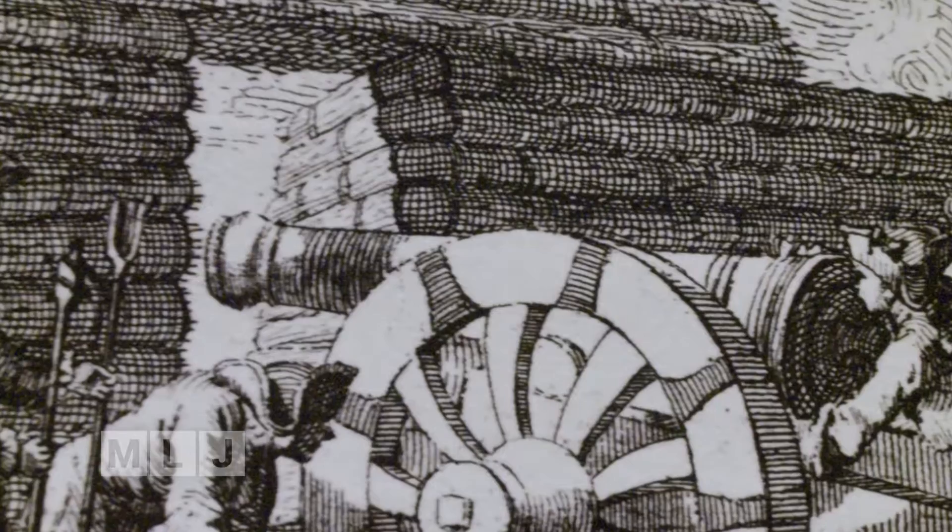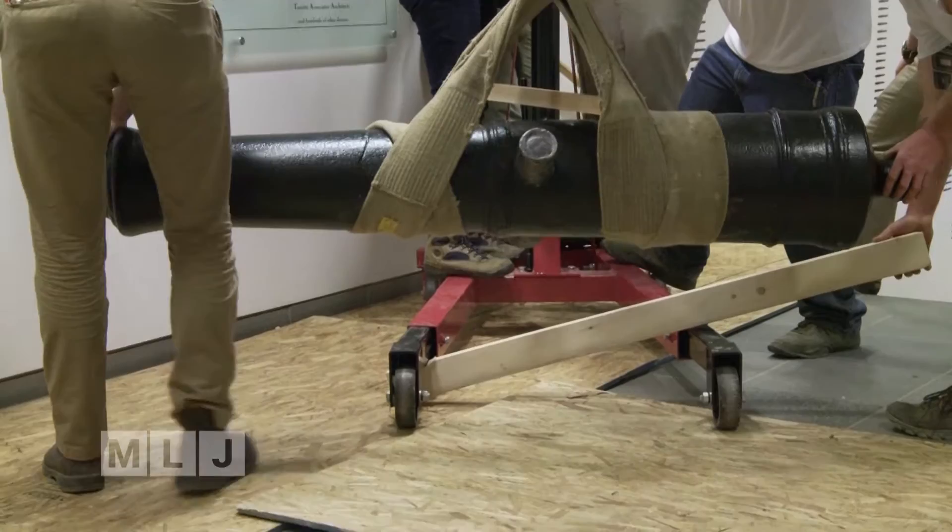After the war, the historic cannon sat undisturbed for 70 years. Following a good cleansing, it proudly took its place in the current exhibit.